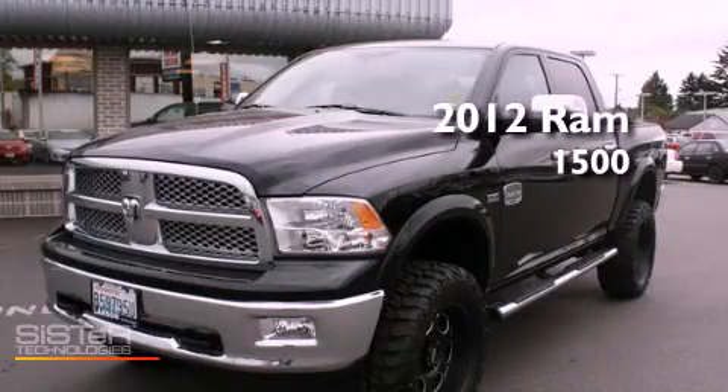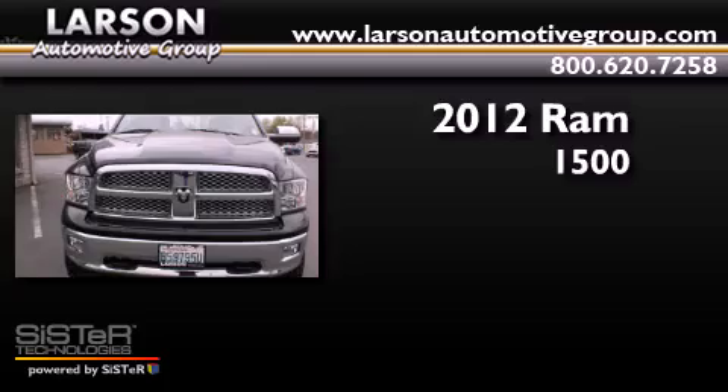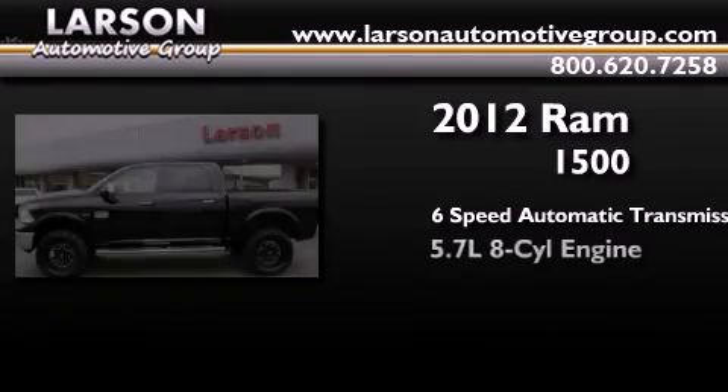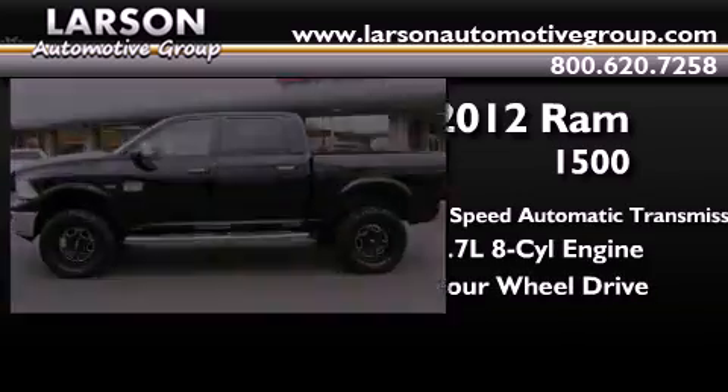This is a certified pre-owned 2012 Ram 1500. This truck has a 6-speed automatic transmission, a 5.7-liter V8, and the added capability of 4-wheel drive.